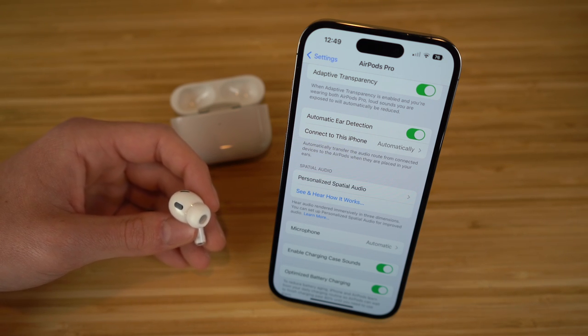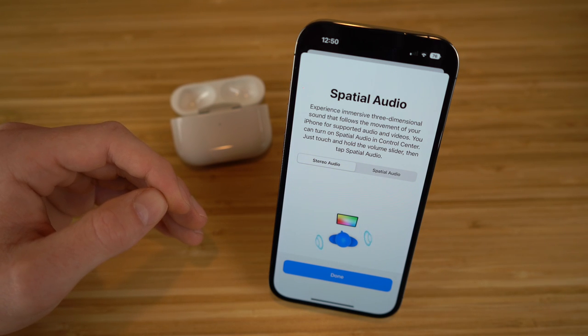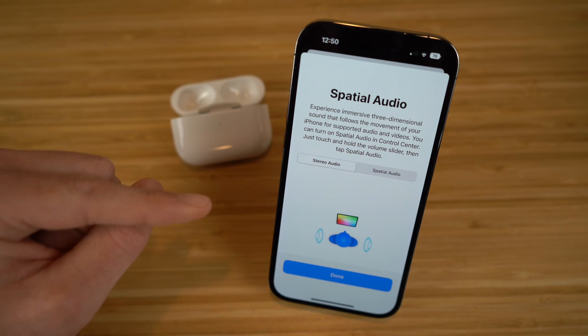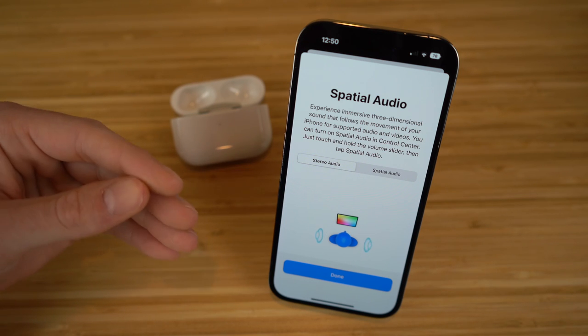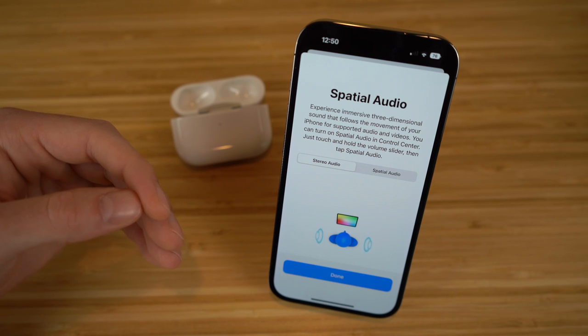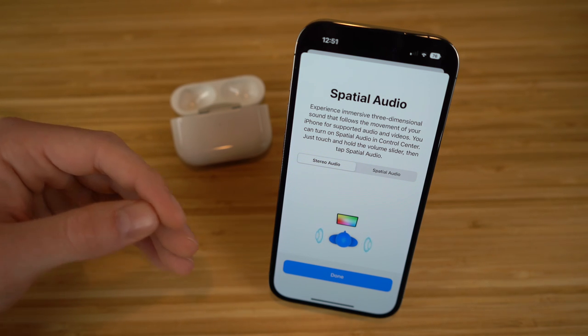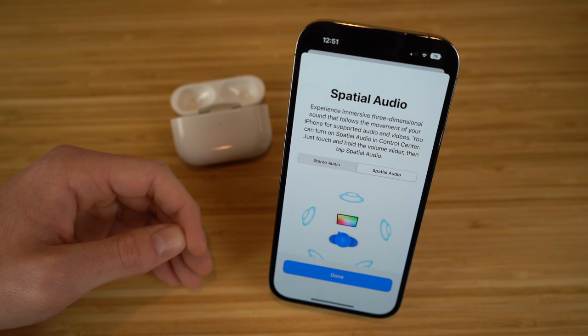I want to show you how this works — first we're going to click 'see and hear how it works.' Spatial audio delivers immersive three-dimensional sound that follows the movement of your iPhone for supported audio and video. Right now we're in stereo audio, which is the standard mode — it's just going to come at you in the normal direction. But if we turn on spatial audio, whenever you move your phone or your head, that sound follows you. You're going to hear the sounds coming at you from all directions.